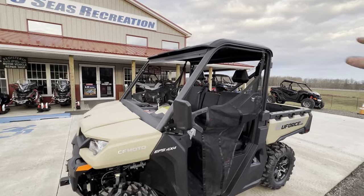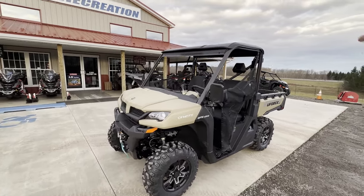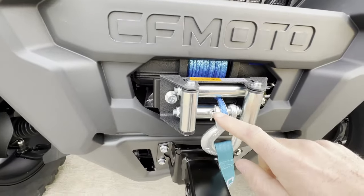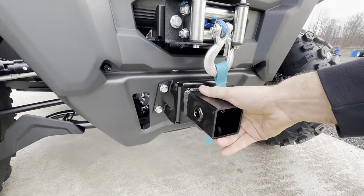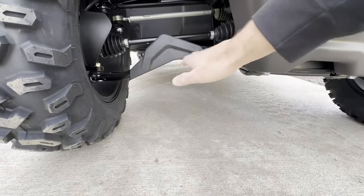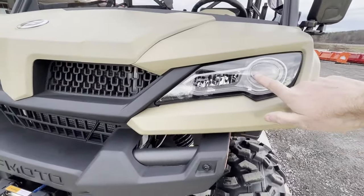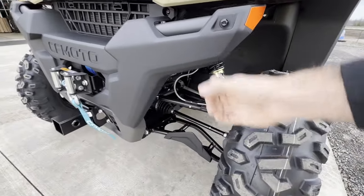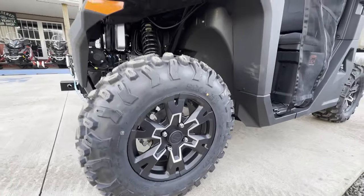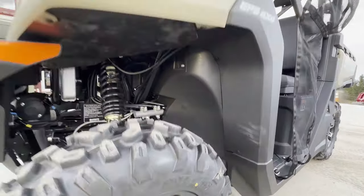Let's do a total review on this machine and show you all the standard features. Right away in the front you'll notice the 4,500-pound winch with synthetic cable, which people really enjoy, plus a front tow hook — great for pushing trailers into a pole barn or boat storage. The UForce 1000s come with arched front A-arms, LED headlights, and a dual A-arm design — not a single A-arm with a strut — so this rides much better. They've got 14-inch rims and 27-inch tires, pretty much the same tire setup as last year. Nice easy fenders to clean; mud just falls right off with a pressure washer.